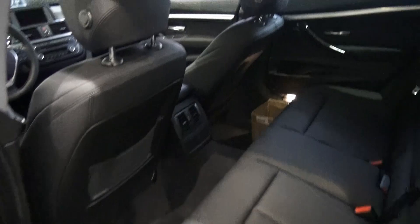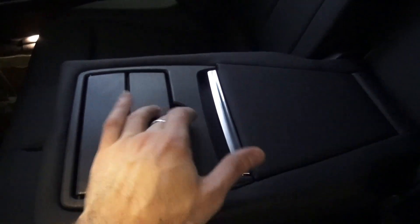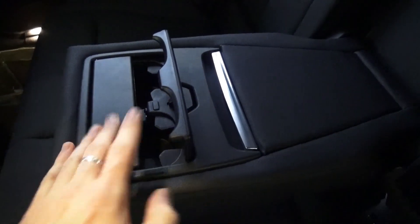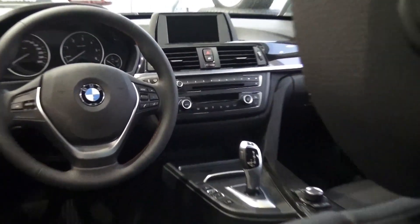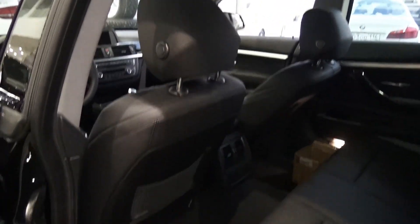The second row is quite roomy and comfortable. Your central armrest right here — soft. Two cup holders. Storage area. 60/40 split back seats. Power supply and a huge center hole.